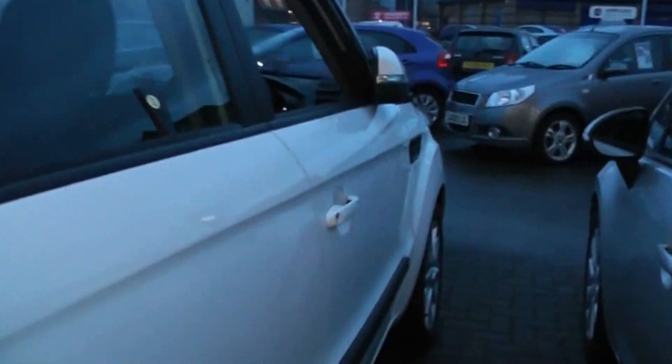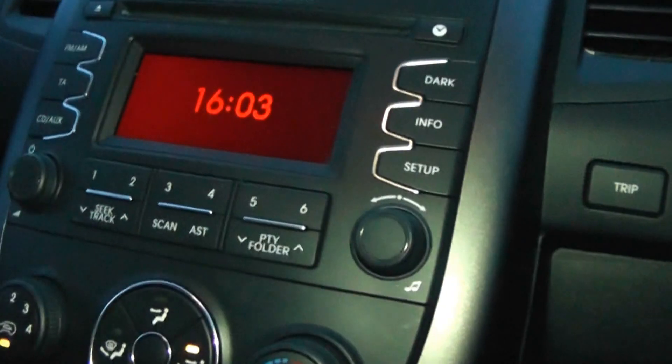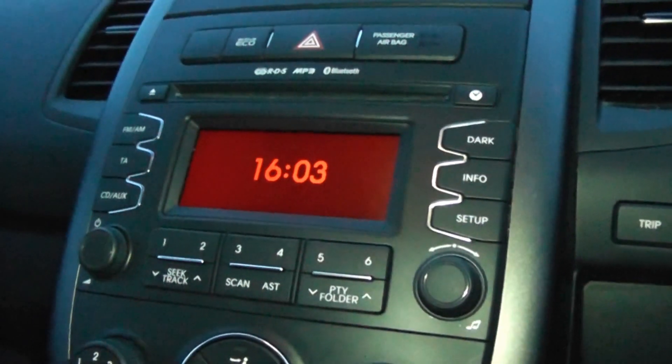Looking into the interior of the car now. The car comes with remote central locking and front and rear electric windows. It comes with electric door mirrors which also fold. The car has a radio CD player and also has 6 speakers.